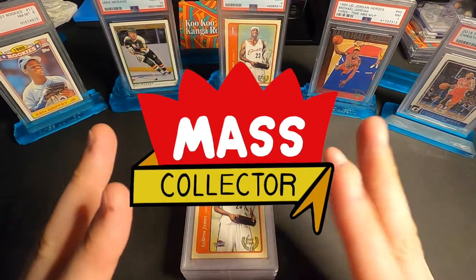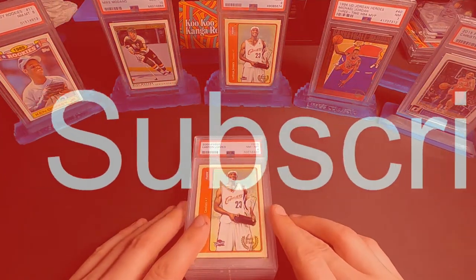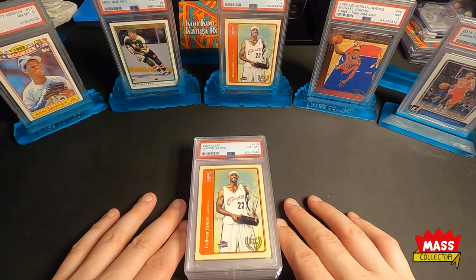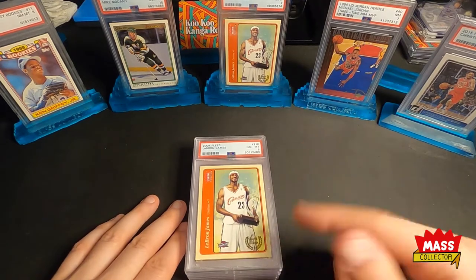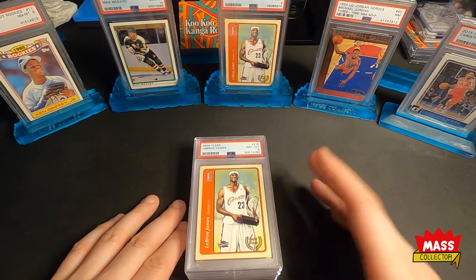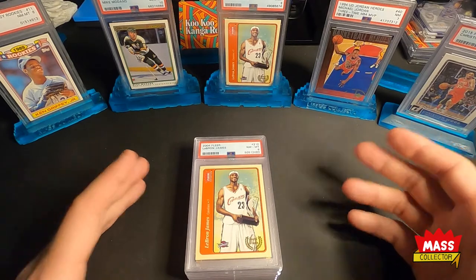Hey, what's good YouTube? Native Mask Collector, back with another video. I got my submission back from PSA about a week, two weeks ago or so, of the LeBron James cards that I sent in in September of 2020. I did a video — you can see the link up there — of me using the Grade Master tool trying to find the 11 cards to send. I did a blind reveal and I lost the video or deleted it by accident.